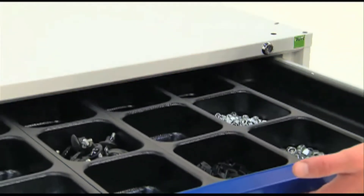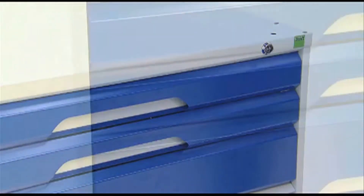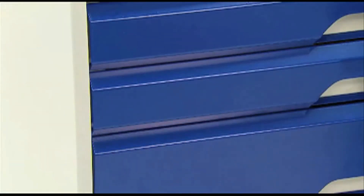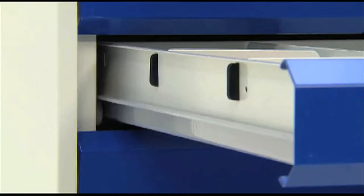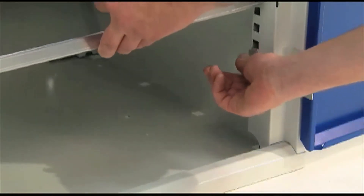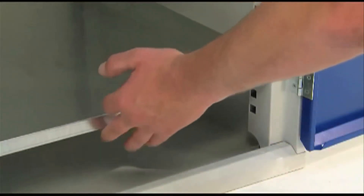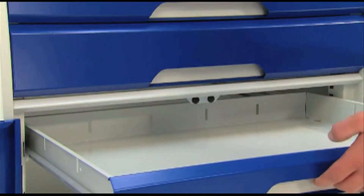Such subtle design features help enhance the overall look whilst increasing functionality. Enjoy the feeling of drawers that glide smoothly on roller-bearing slides, that have the capacity to hold an impressive 50kg load, and benefit from cupboards that have adjustable, galvanised shelves with the same carrying capacity or internal drawers.